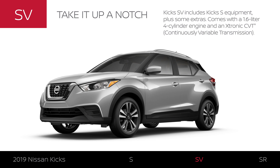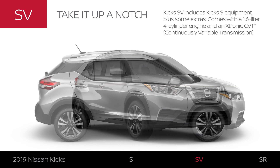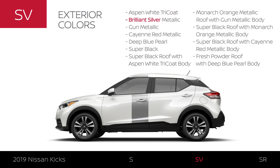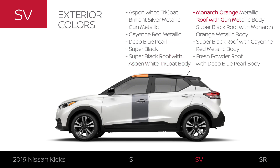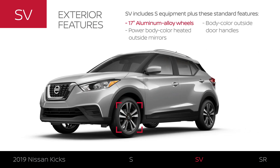Kicks SV includes all Kicks S equipment, plus some extras. It has a 1.6-liter four-cylinder engine and a continuously variable transmission. Kicks SV offers most of the colors available on Kicks S, and 7 additional colors for a total of 11. The SV has distinctive wheels, heated outside mirrors that match the body color, and body color door handles.